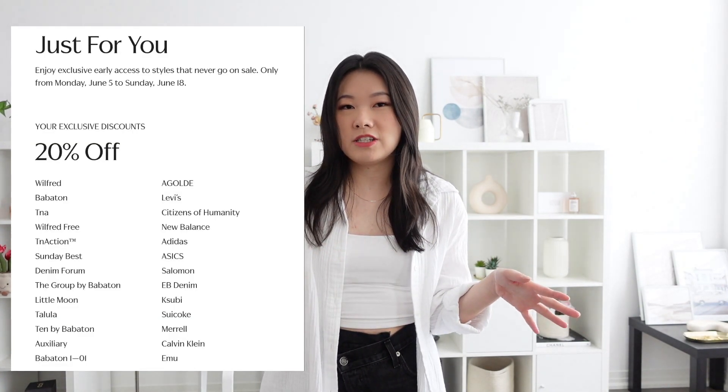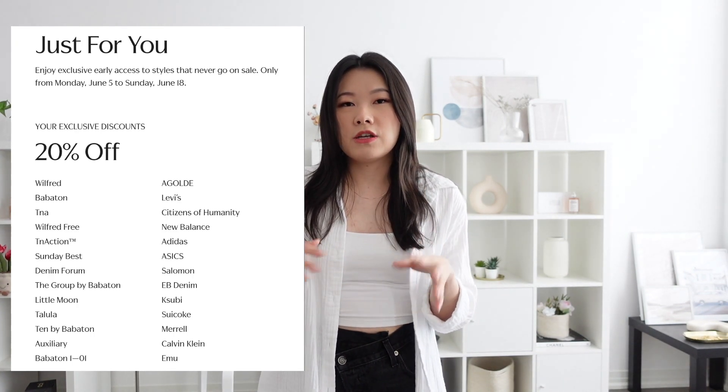The Aritzia clientele sale is the private pre-sale to Aritzia's summer sale — it's going to be 20% off everything this year, starting June 5th for the first tier. Access comes in different tiers depending on your group. I'm in platinum one, which is part of the first tier. The highest group is double diamond. Eventually the sale opens to the public, but the public summer sale discounts have historically been about 10% off, so clientele pricing is better.